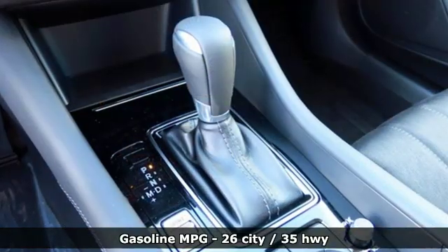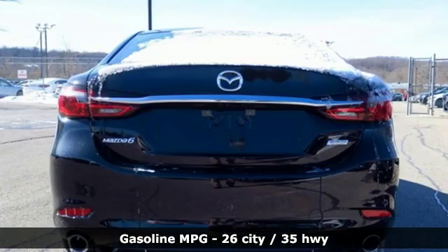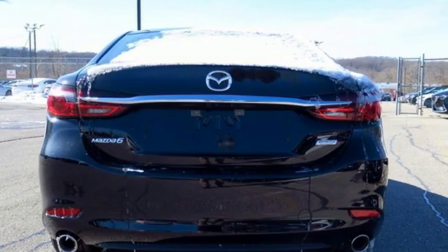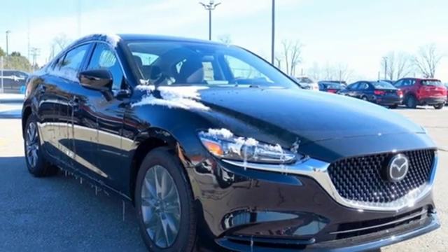It's well equipped with features you need: external memory control, wireless phone connectivity, dual zone climate control, and push button start.